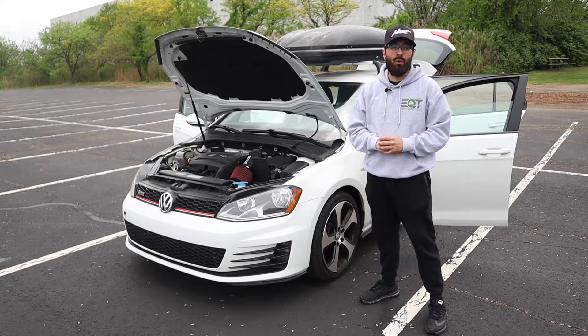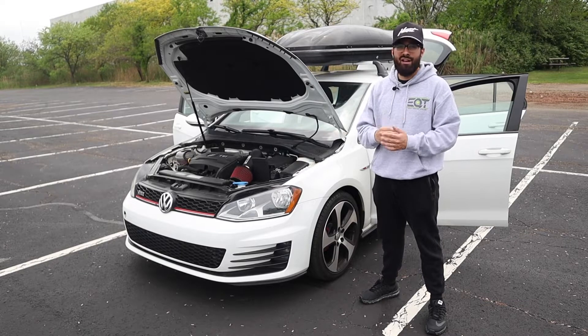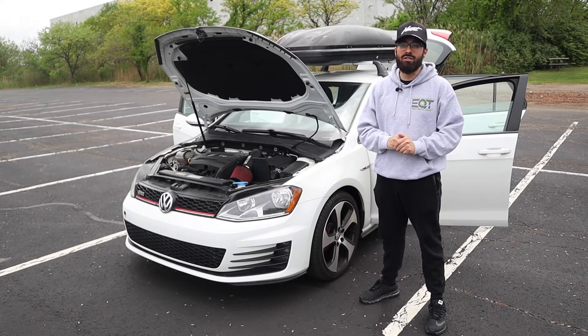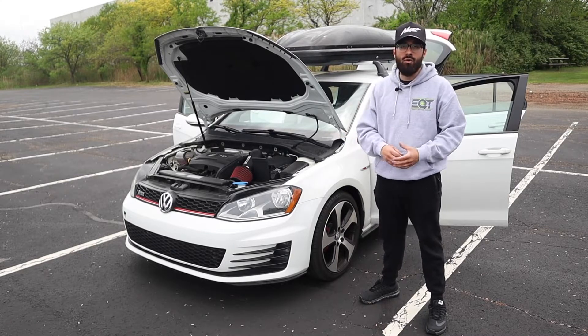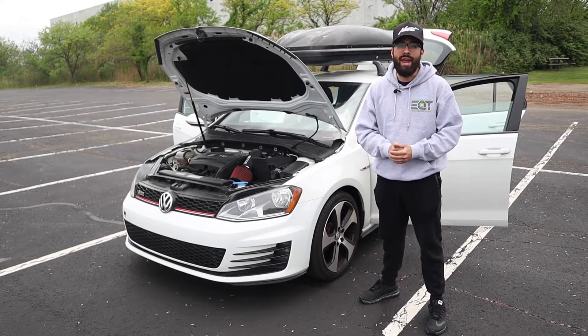What is up everyone? Welcome back to the channel. Thank you for watching another video. I wanted to clear up a couple of things very quickly. Number one, I still have my Audi S3, and number two, I still have my Volkswagen TDI. Those cars were not sold at all. I don't know why people think that. This car was bought in addition to those. I don't plan on selling anything anytime soon.